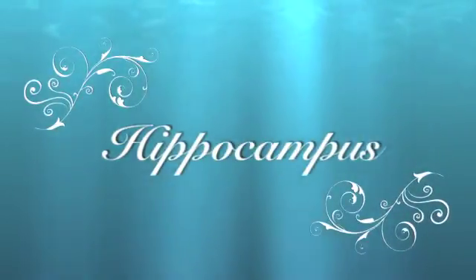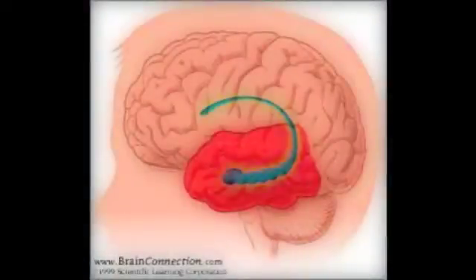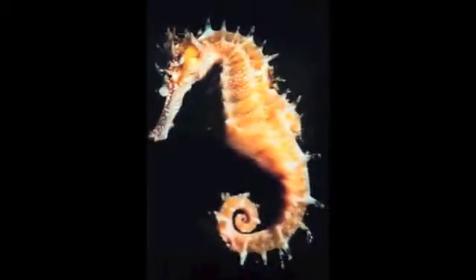Introducing the hippocampus, the memory processor. Welcome to your hippocampus. This part of your brain, located right above your ears, is responsible for big tasks. It encodes incoming memories so that they can be stored for long-term usage. What's really cool about the hippocampus is that it's shaped like a seahorse, and that's where it gets its name — hippocampus.